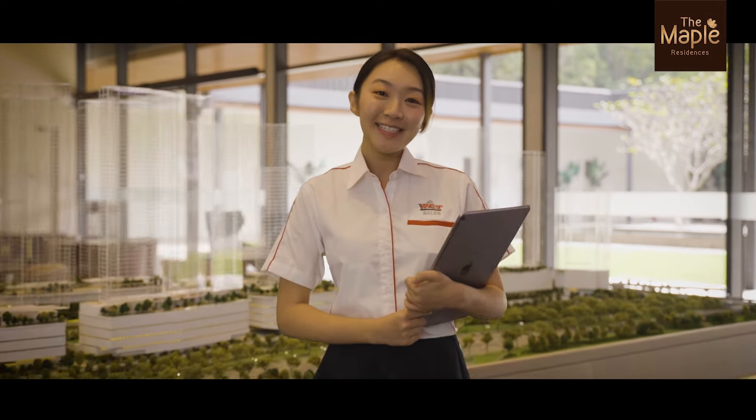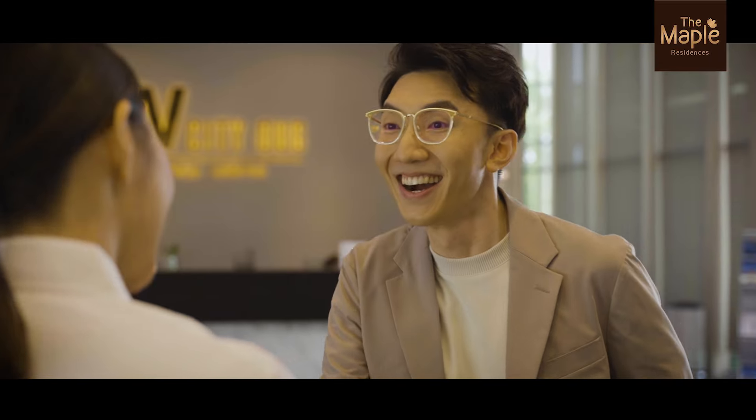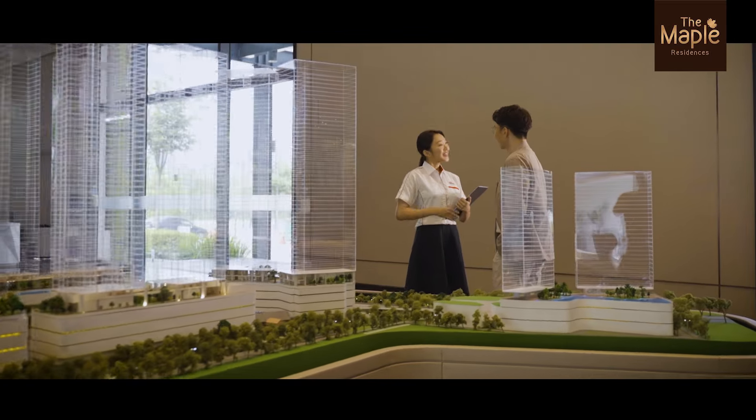Hi! Welcome to The Maple Residences. How can I help you today? Hi! I'm interested in learning more about The Maple Residences. Great! Let me show you.